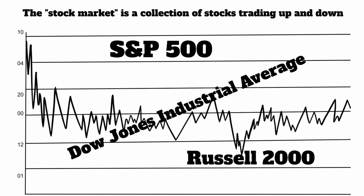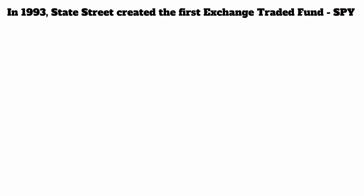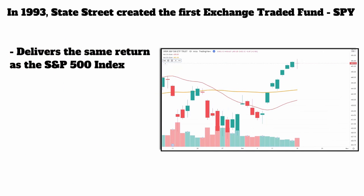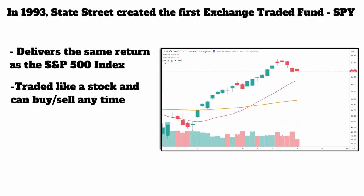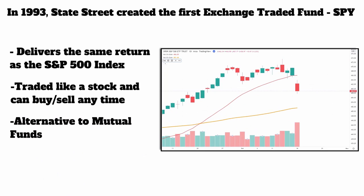They created these indexes as a way for someone to look at a number and say the market went up today or the market went down today — but it was just a collection of those 500 stocks they put in there. In 1993, a firm called State Street created the first exchange traded fund called the SPY, or as it was called, the Spiders. This was developed to deliver the same return as the S&P 500 index. The great thing about these is that it was a stock — not a mutual fund, not indexed — it could be directly bought and sold like a stock at any time at a really cheap price. This was a great alternative to mutual funds.